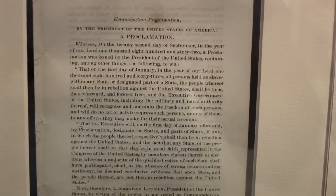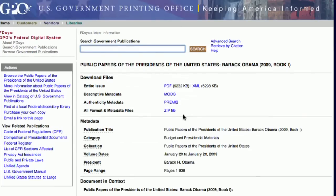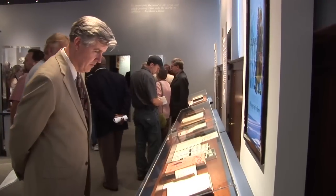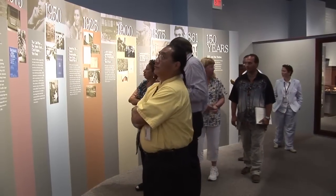From the printing of the Emancipation Proclamation in 1862 to making government information available online and in a variety of formats today, GPO employees continue to work around the clock to carry out the agency's historic mission of keeping America informed.